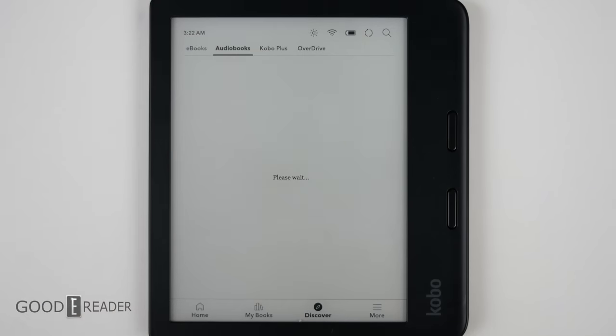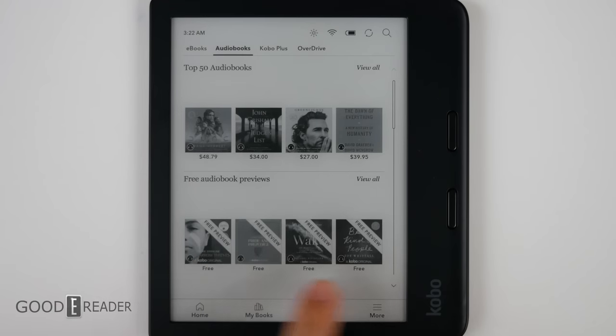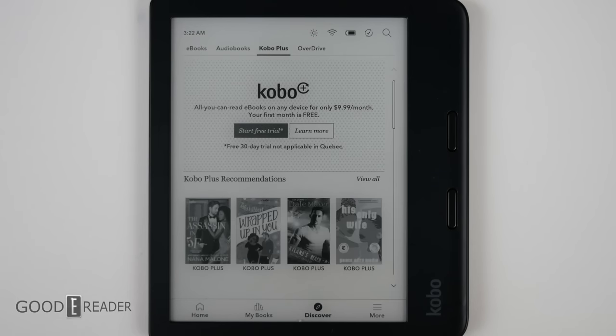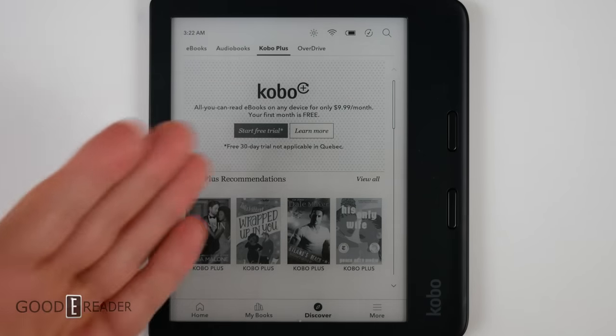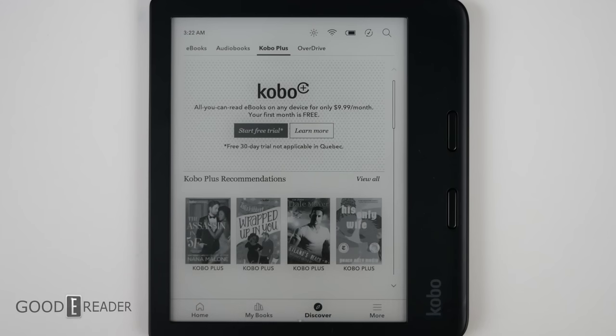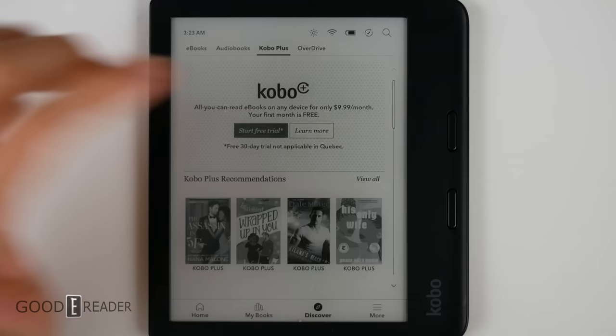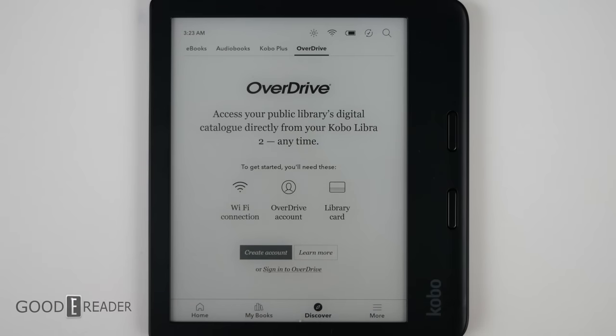Audiobooks are where you can find your audiobooks. You have things you can buy up top and some free samples down below so you can listen to a free preview. You also have access to Kobo Plus, which is $9.99 a month for unlimited reading of everything Kobo Plus compatible. It comes with a free 30-day trial — except for Quebec for some reason. This also has OverDrive; if you want to learn more about loading books from your local library, check out our other videos on our YouTube channel.